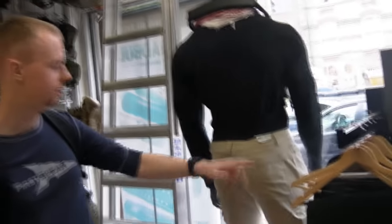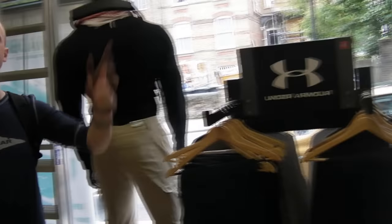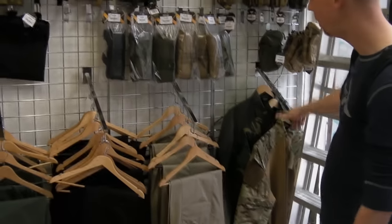The first thing we've got when we come inside, we've got the clothing racks — the first thing you see: all the pouches, apparel, that sort of thing. We've got Under Armour, around here we've got some Viper, we've got some Blackhawk, loads of Condor — absolutely massive amounts of Condor stuff in there.